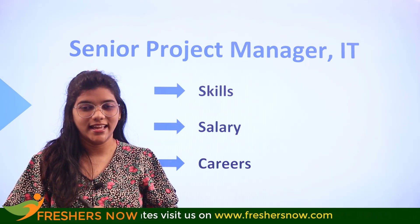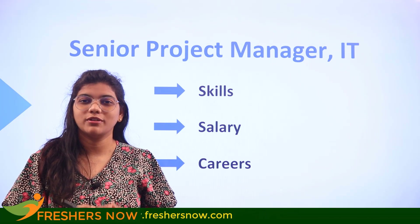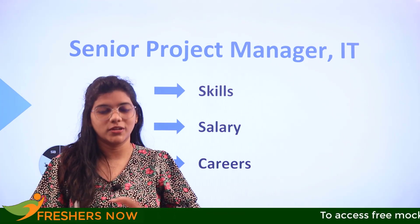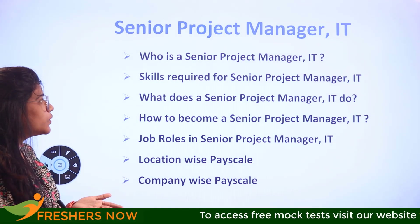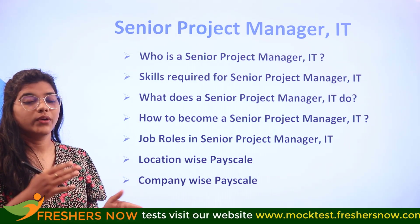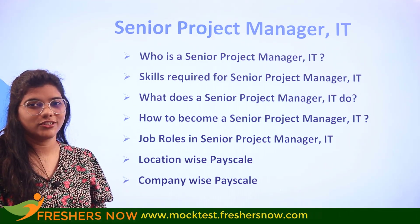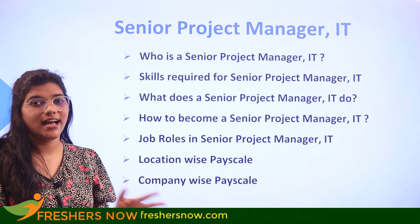Do not skip this video and watch it till the end. I welcome you all to Freshers Now, where we provide all informative videos. We are going to cover the major questions: what does the senior project manager do, who is the senior project manager, the skills required, how to become a senior project manager, job roles, and the salary.